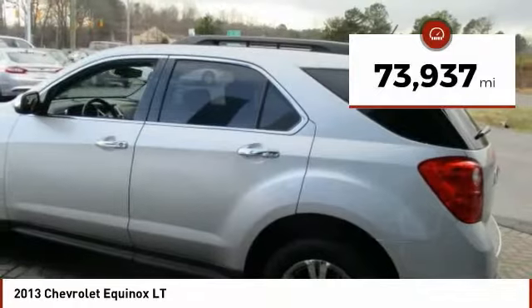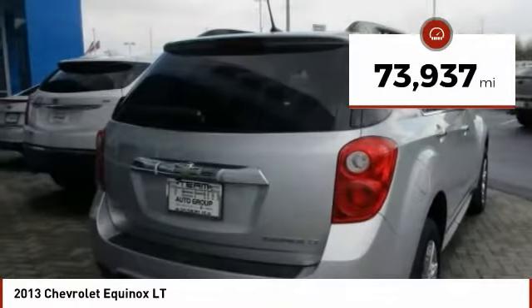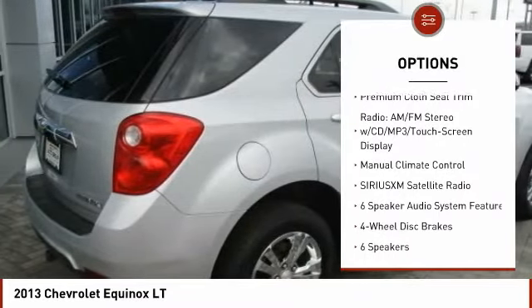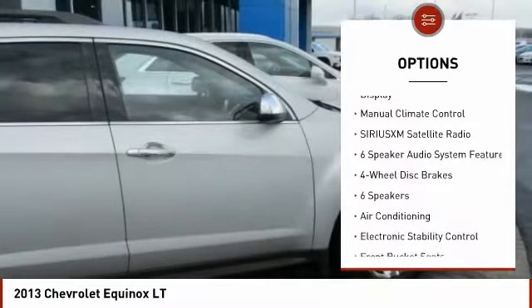This vehicle has less than 75,000 miles. Here are some of this vehicle's great options: traction control, air conditioning, dual airbags, and power steering.